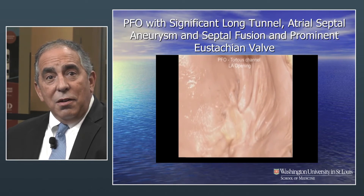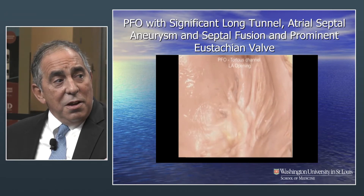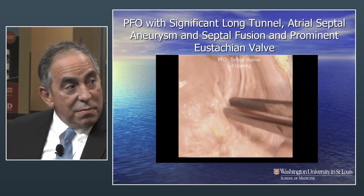This is what happens — you may see this occasionally. Have you had cases where your wire doesn't go through? You get a positive bubble study, but your wire doesn't go through. Or the wire is in a spot that doesn't look like where the PFO is. It could be separate. And then you realize that maybe there are two exits, and those were the two exits you could see right there.